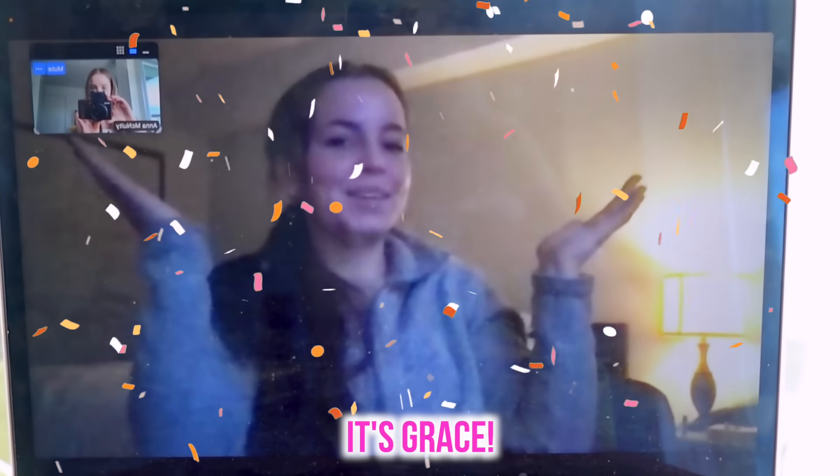We've made it to Z, so I'm about to Zoom call the mystery guest. I feel like a lot of you have probably guessed it by now — and the mystery guest is... it's me, Chris!